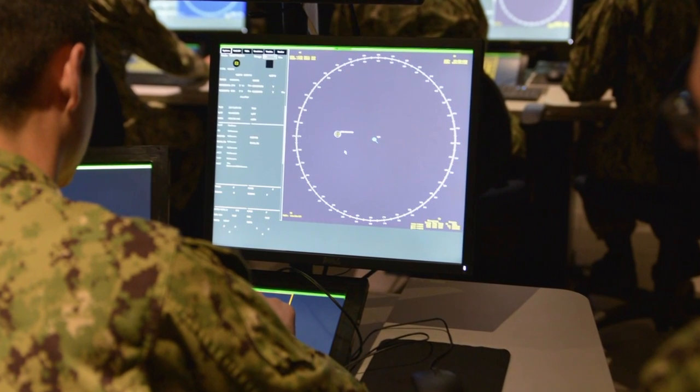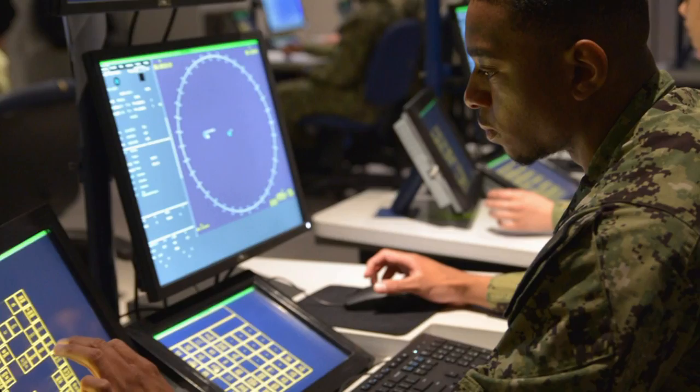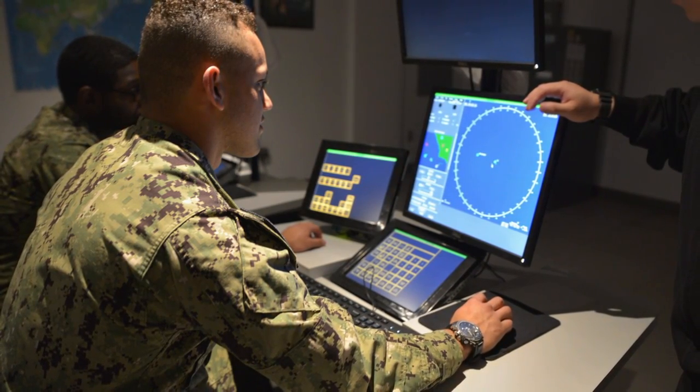Since the 2017 collisions, both Surface Warfare Officer School and the Surface Force have made a number of significant changes to the way in which we train and assess officers. First and foremost, we've created a new course called the Junior Officer of the Deck course, which stood up in June of 2019 here in Newport, San Diego, and Norfolk. In that course, we've more than doubled the amount of classroom instruction given to newly commissioned ensigns before they head to their ship.